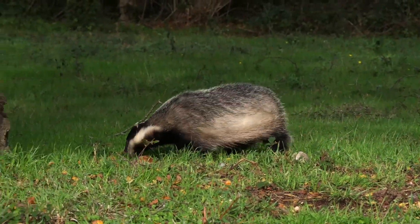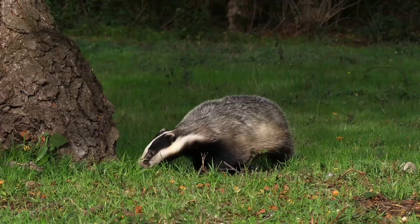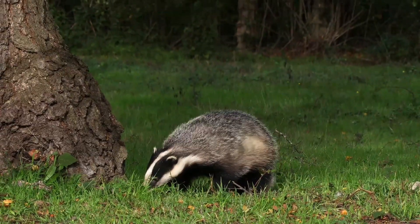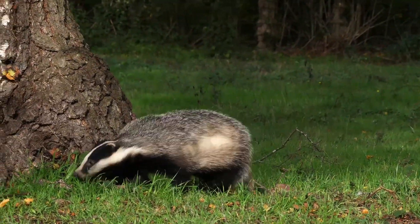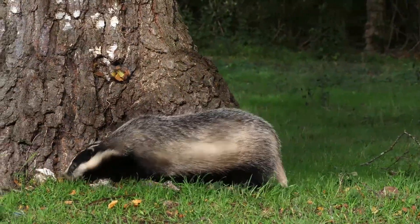Hi, I'm David. Welcome to Wildlife in Focus. The term mustelid refers to a diverse family of carnivorous mammals. Classifications vary, but upwards of 63 species, of which you can currently find 7 in the UK.